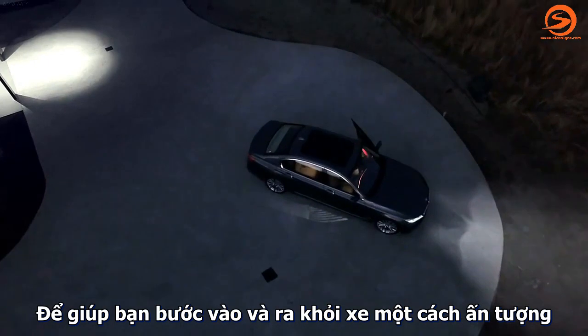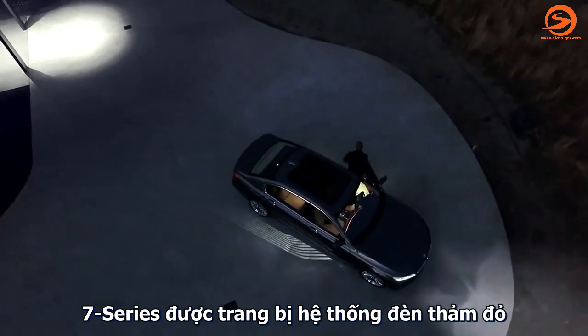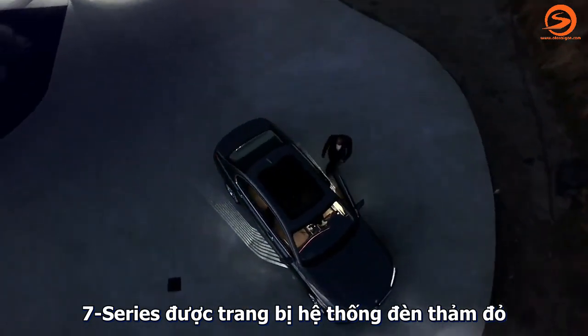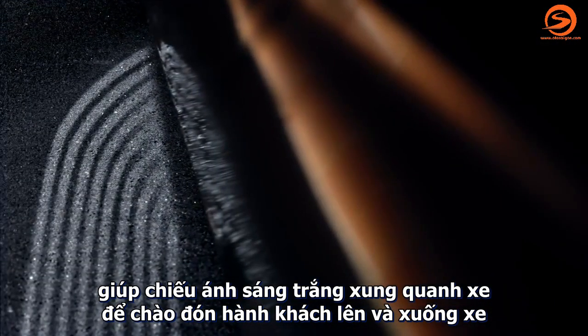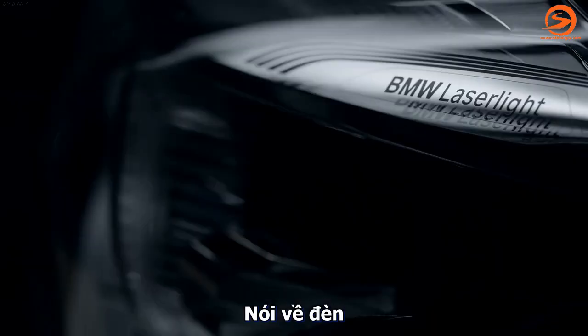To give you an impressive entrance and exit, the all-new BMW 7 Series is equipped with the new Welcome Light carpet. It elegantly illuminates the lateral areas of the car with white light patterns.